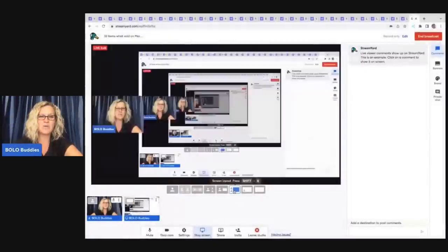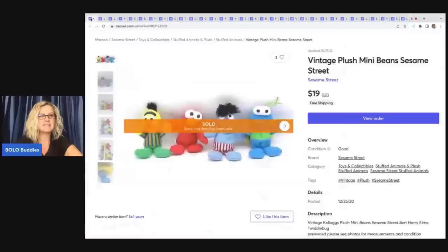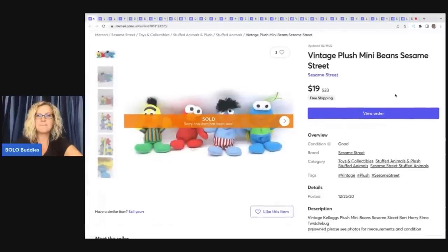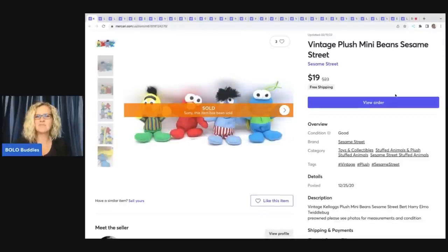We're going to dig right into these BOLO items — items to be on the lookout for that you can hopefully buy low and sell for a profit. The first item I sold are these Vintage Plush Mini Bean Bags. I don't remember exactly where I got these — I don't do a great job on Mercari of keeping track like I can on eBay. I think these came from a garage sale in a bulk toy lot. I ended up selling these for $19 with free shipping.